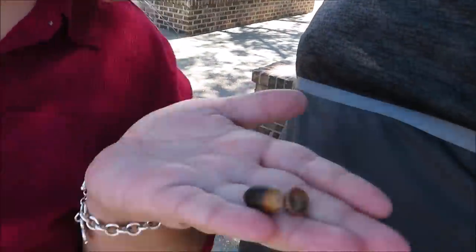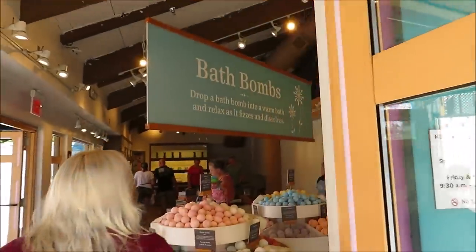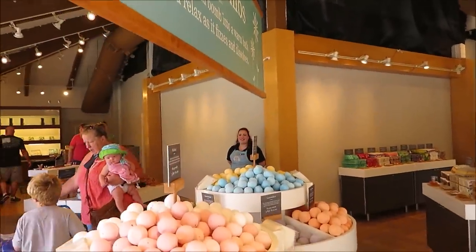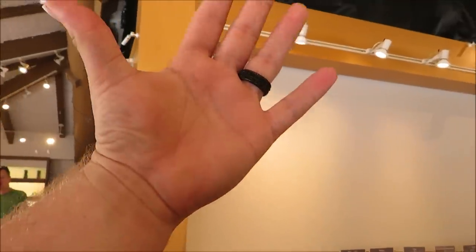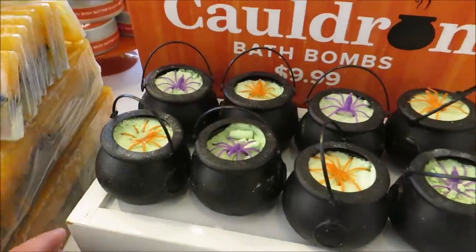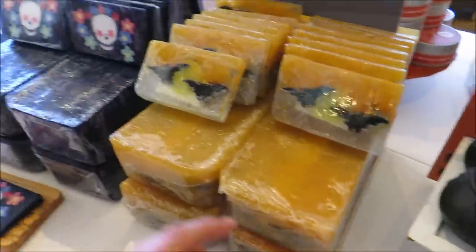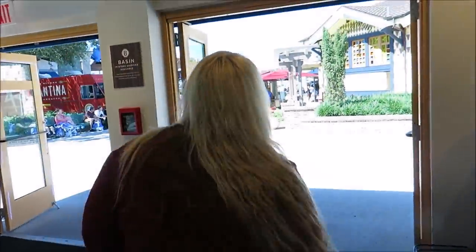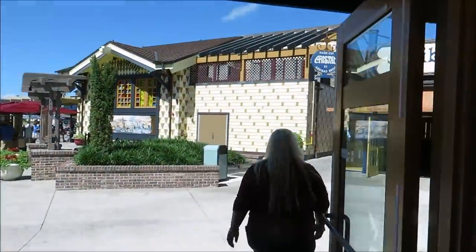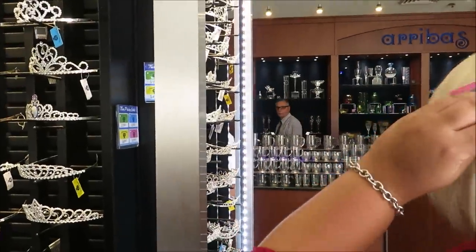What do you have in your hand? I was acorn hunting, looking for one that had a hat. And this place actually looks like it's half closed down for refurbishment. Oh no, I can't wash my hands! They do have cauldron bat bombs, a spider ring, and they also have 'remember me' soap.